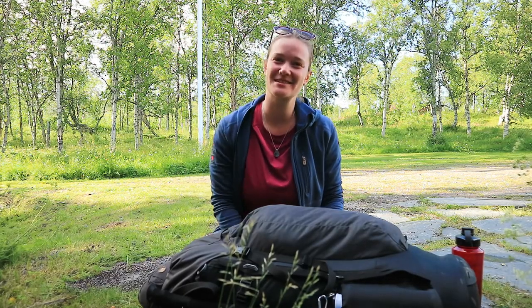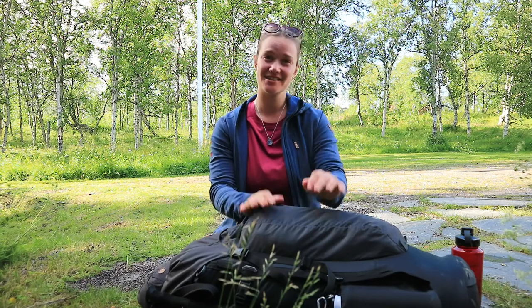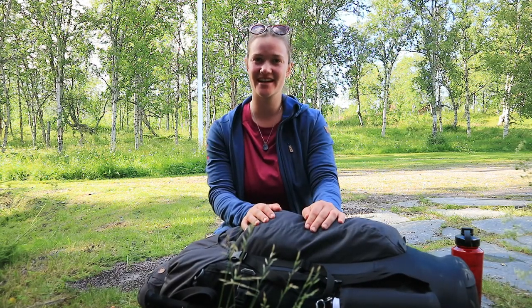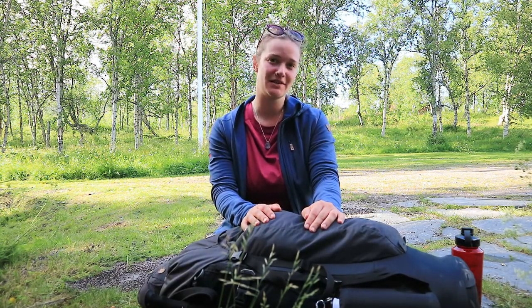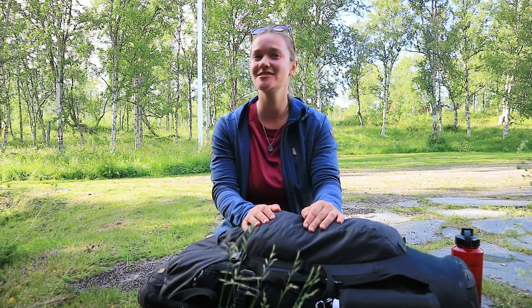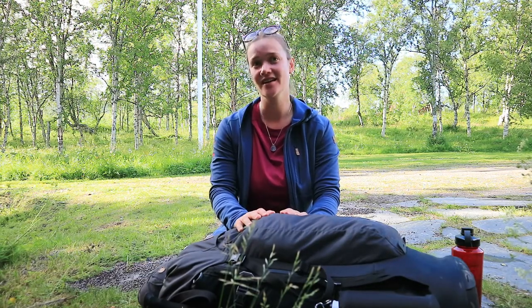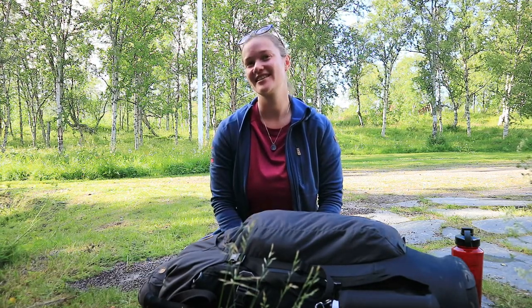Hello everybody, this is Cathy from WatchMeSee. As you can see, I'm very outdoorsy today. I have just returned from a five-day trek around Swedish Lapland and finished five days on the Kungsleden, the King's Trail, together with Fjällräven and Hanback. They took us on the Fjällräven Classic Sweden.